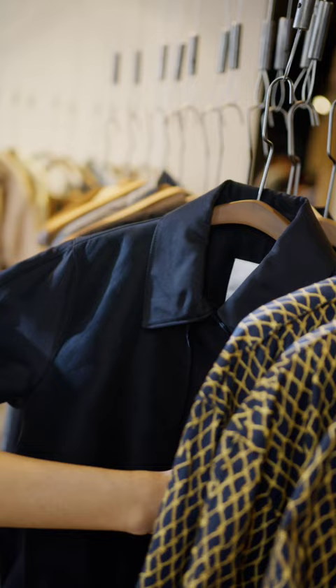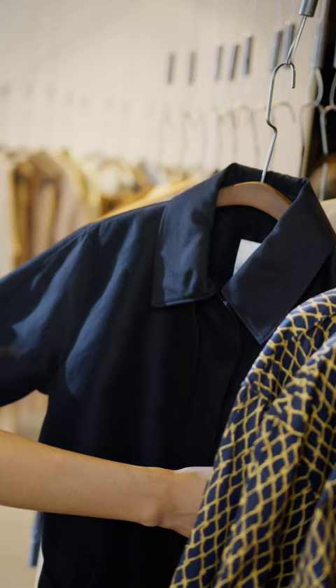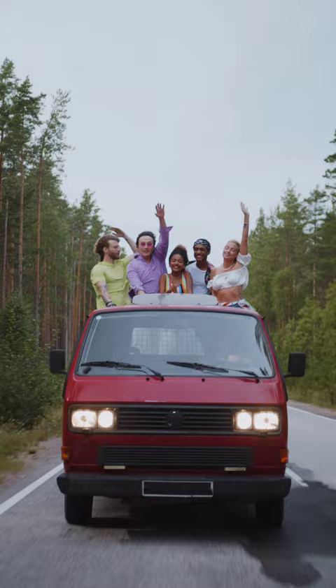My dear brothers, what do you wear in the outfit? What do you wear in the color match? If you have friends who are going to go out, or if you are going out, I will introduce a nice outfit to match.